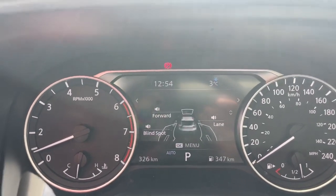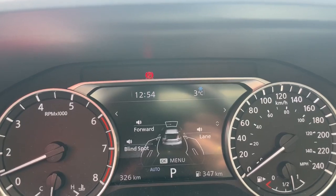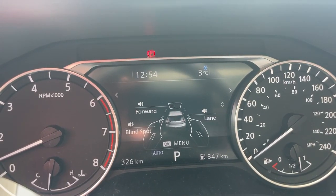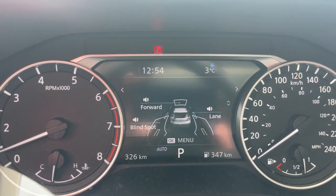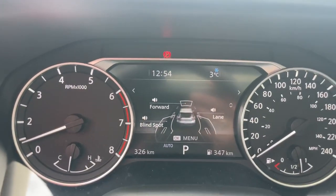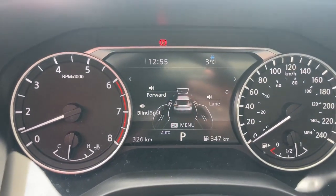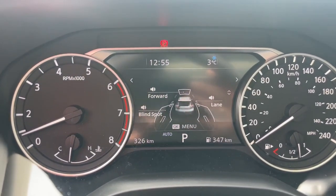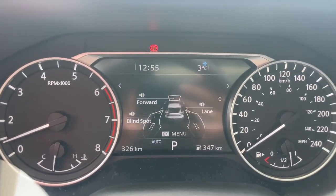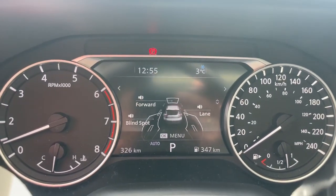Pedestrian and bicycle detection works the same way but happens even faster, because the system is looking for the shape of a human or bicycle — a car that braked still has forward momentum, but a pedestrian who stepped out does not. Lane departure warning runs through the camera in the windshield, looking for lines on either side while doing 60 km/h or higher. If you start to drift out of your lane, the haptic steering wheel vibrates — similar to hitting rumble strips. If you signal beforehand, it won't activate because it knows you're intentionally changing lanes.